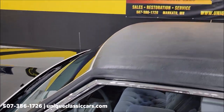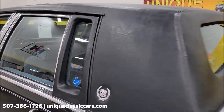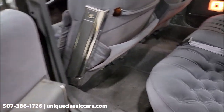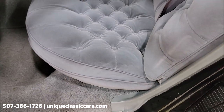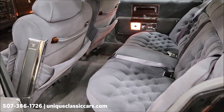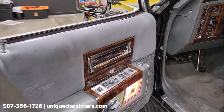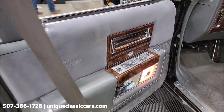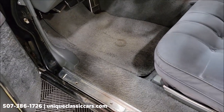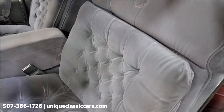Vinyl top on this one is in nice shape. Let's take a peek at the interior — the seats and condition of the fabric are very nice on these seats. Of course the De Elegance with the pillow top seats, and the door panels. Power seats both sides, power locks, power windows. And look at the carpeting — also still in nice shape. Look at the wear on these seats as well.